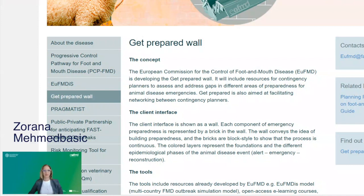Hi, everyone, and welcome to our new podcast on Get Prepared to Respond to Fast Crises. My name is Zorana Medna-Zasic, and I work for the European Commission for the Control of Food and Mouth Disease as a Technical Specialist for Emergency Preparedness.